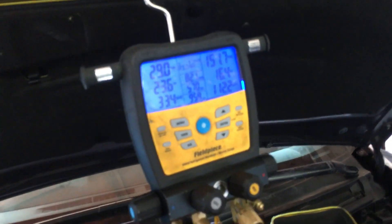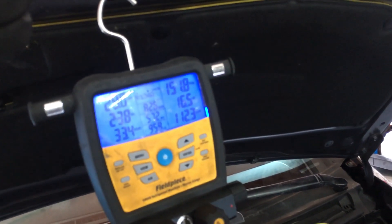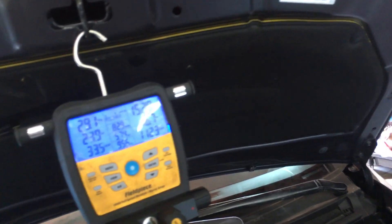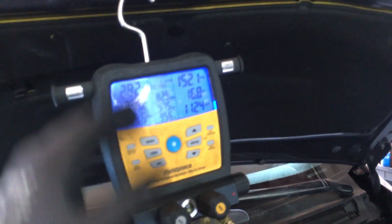Here are our pressures at this day, at this time, with this heat load and this humidity. They will change when the humidity changes, when the outside temperature changes, and depending on the sun load going through the glass on the car. At different operating conditions I could get drastically different numbers.